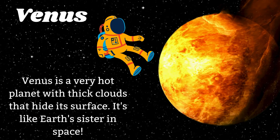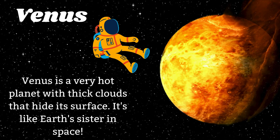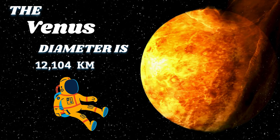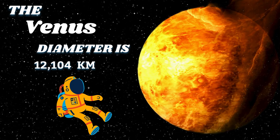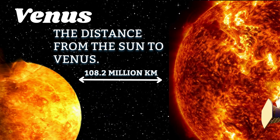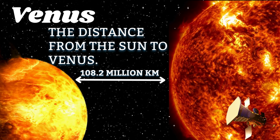Venus is a very hot planet with thick clouds at high. Its surface — it's like Earth's sister in space. The Venus diameter is 12,104 kilometers. The distance from the sun to Venus is 108.2 million kilometers.